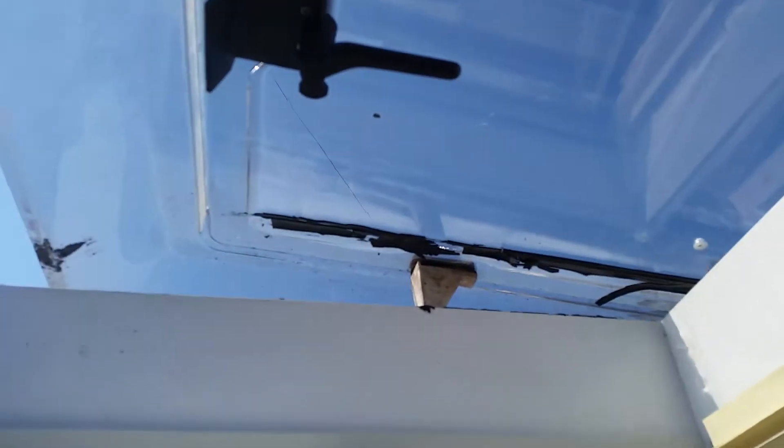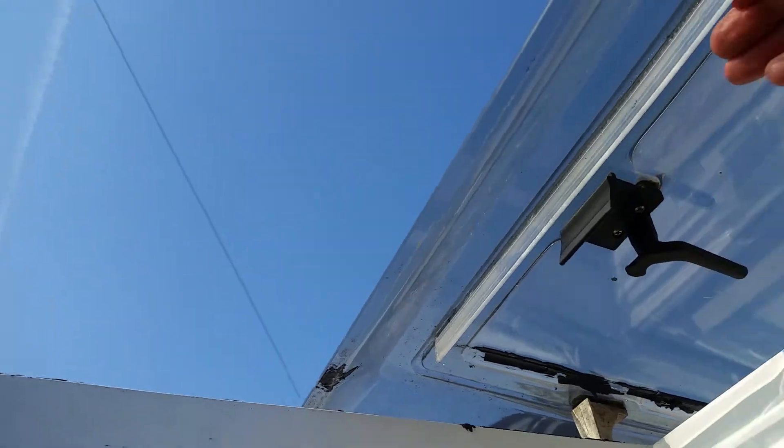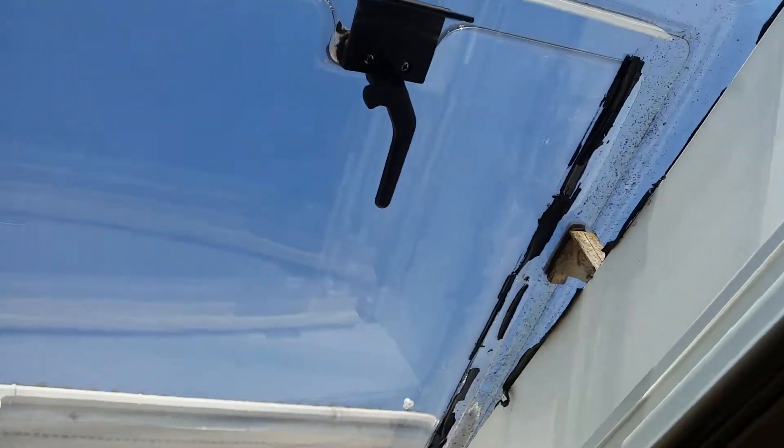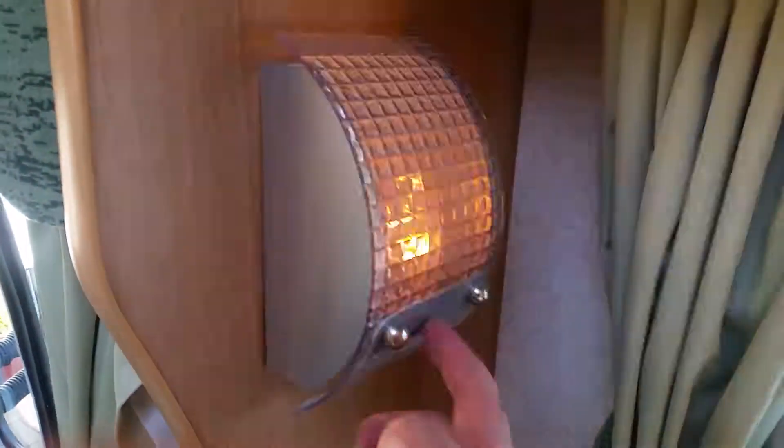I've got some foam draught-proofing strips; there's a half-proof strip to stop this rattling — it's deteriorated over time so that will be sorted. There's lots of LED lighting throughout — most of the lights are LEDs. There's one mains light which is quite useful.